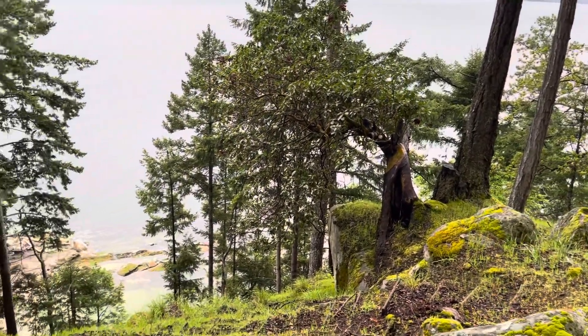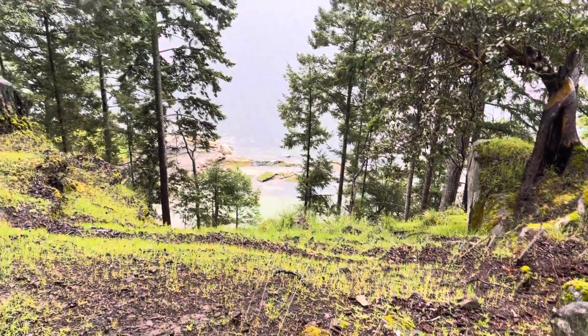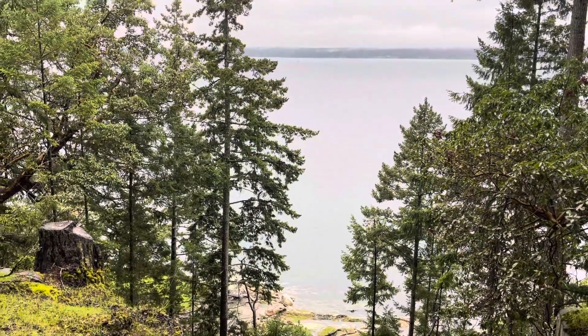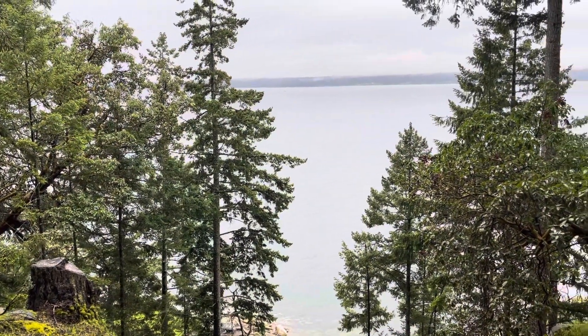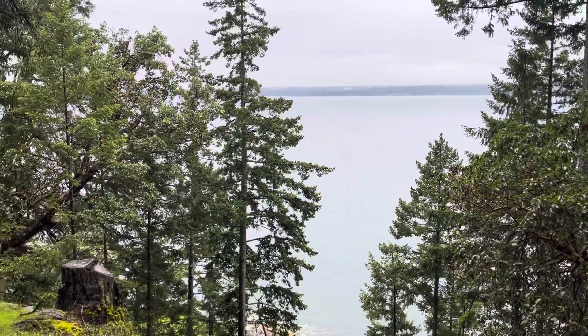It's highbank waterfront. There are some stairs down but they do need a little work down there, and we are looking south and west. That's Vancouver Island off in the distance.